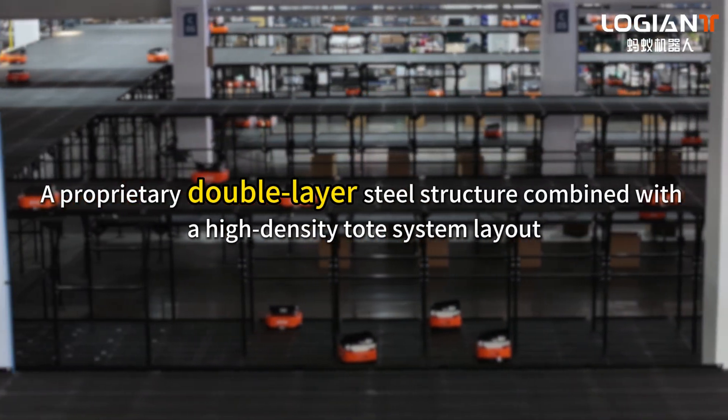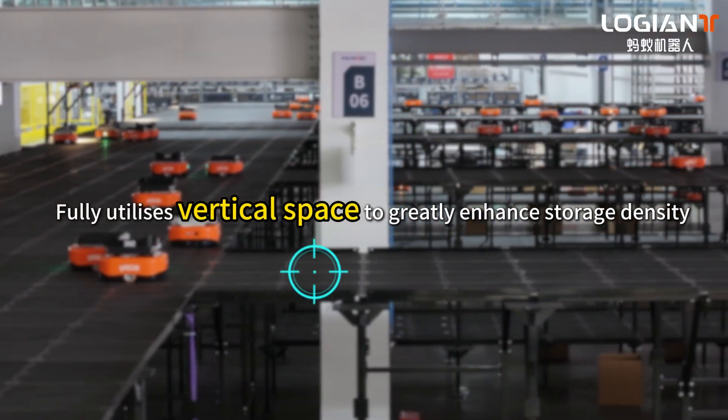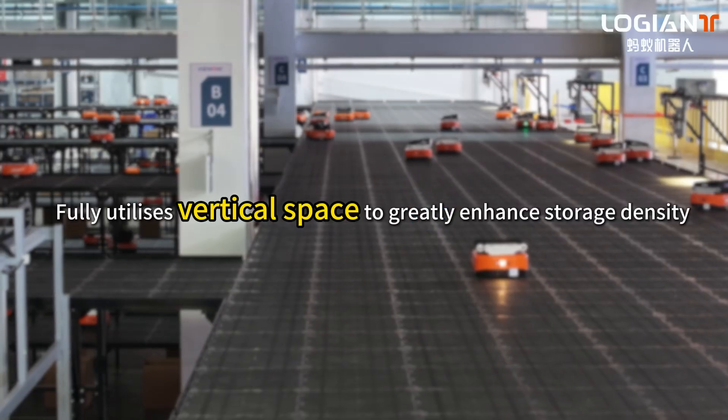A proprietary double-layer steel structure, combined with a high-density tote system layout, fully utilizes vertical space to greatly enhance storage density.